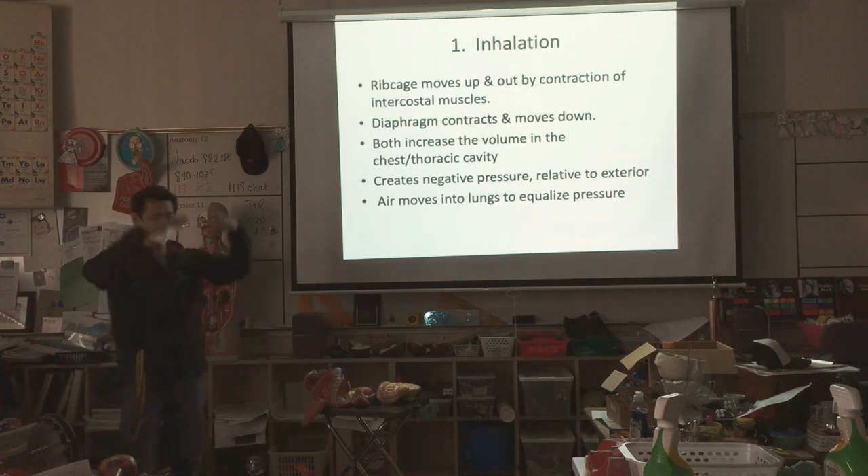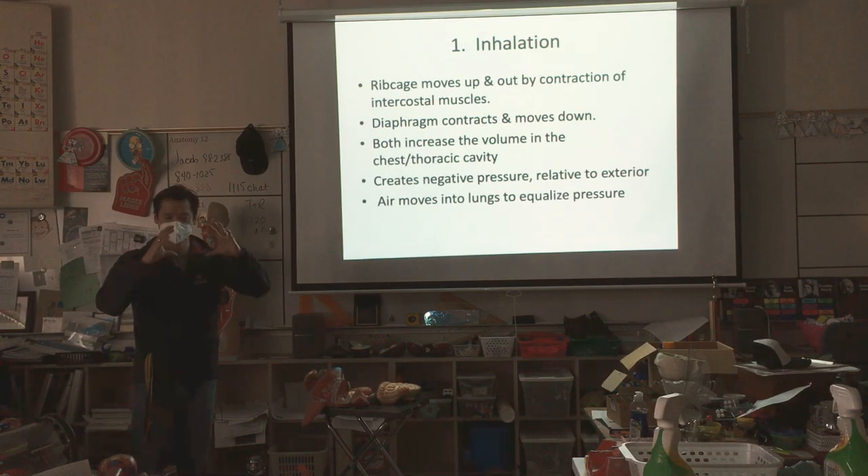This is breathing inhalation. Remember: ribcage goes up, diaphragm goes down, volume increases, pressure decreases, air rushes in.